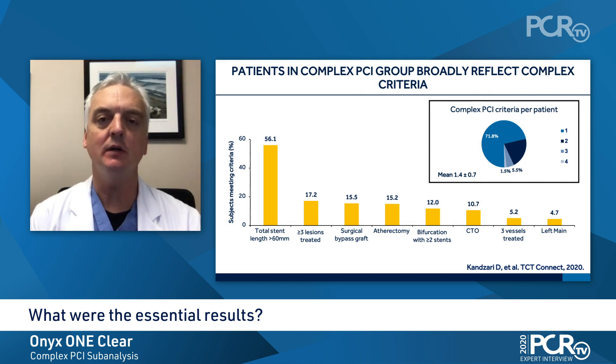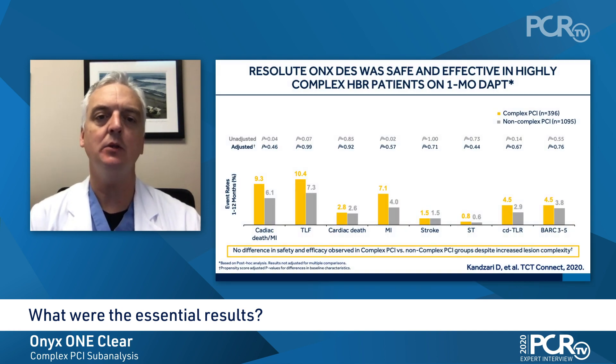The characteristics of lesion complexity for the study population showed that approximately 30% of patients had at least two characteristics, and the average of 1.4 characteristics per patient were identified, suggesting overlapping high-risk characteristics for lesion complexity. This was driven principally by a longer stent length of more than 60 millimeters, but also patients undergoing treatment for at least three lesions, surgical bypass disease, atherectomy, two stent bifurcations, chronic total occlusions, and even unprotected left main disease.